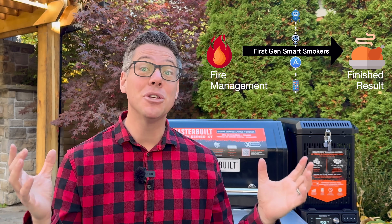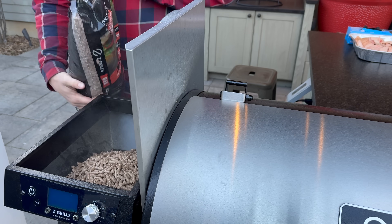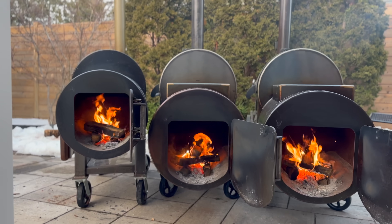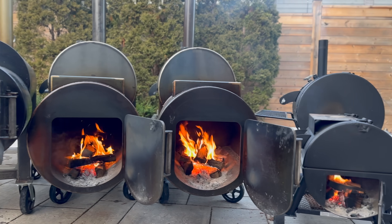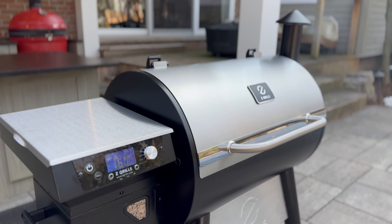We're going to call this almost smoker eras — the first generation. What pellet grills solved is a couple of things. First, the fuel. No longer do we need to be standing by and adding sticks to our fire every 40 to 60 minutes.